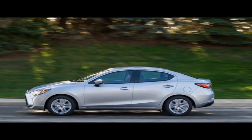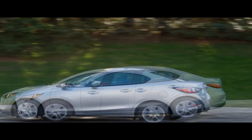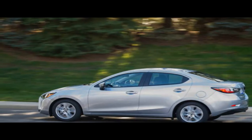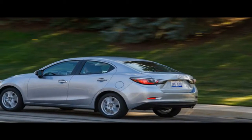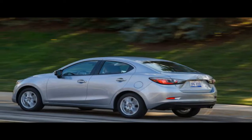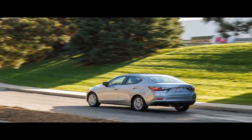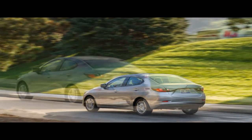Tesla not only has to build cars at many times the rate it ever has, but it has to deliver them and provide service and support to a far larger, likely less forgiving owner base. The California automaker is now in the early stages of production ramp-up. Follow along as we run through the vitals on the Model 3, look at why it has created such a buzz, and try to make some sense of it all. Look for regular updates here as the Model 3 story continues to unfold.